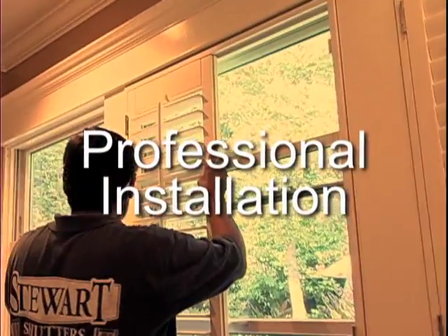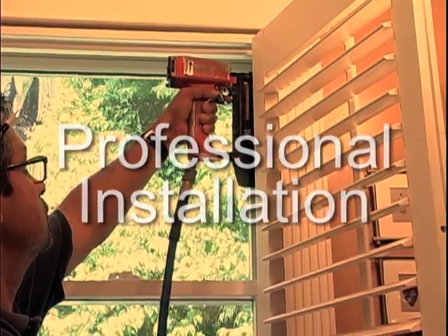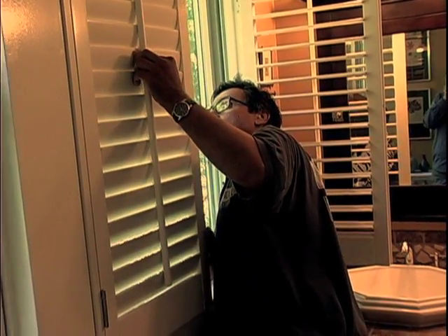Installation we take very seriously here. Installation is the very last step of the shutters, so the installation has to be done right. We can't compromise on that because it is the end result of our product.